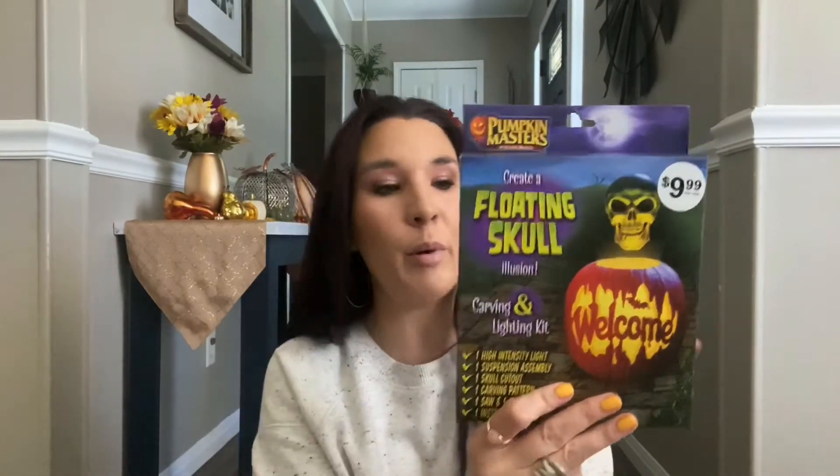I also grabbed this for 99 cents. It comes with tools and a pattern, but the main reason I got it is the skull — you can make your carved pumpkins look like they have a floating skull over them. It also comes with a light, so I might use it over a cauldron inside or something. Really neat, especially for 99 cents.